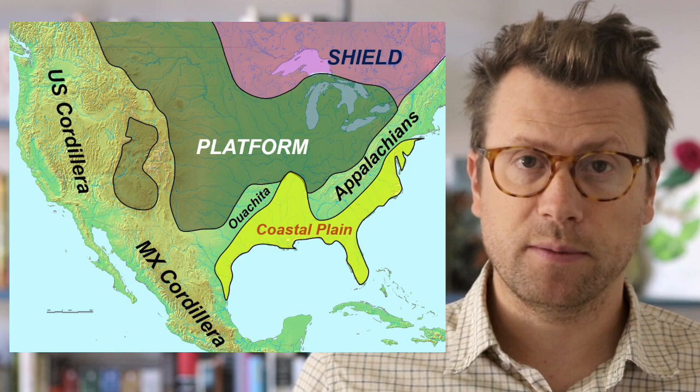In most places, these basement rocks are covered by layers of much younger sedimentary rocks, and are called continental or cratonic platforms. Almost all of the Midwest region in the United States is a cratonic platform.